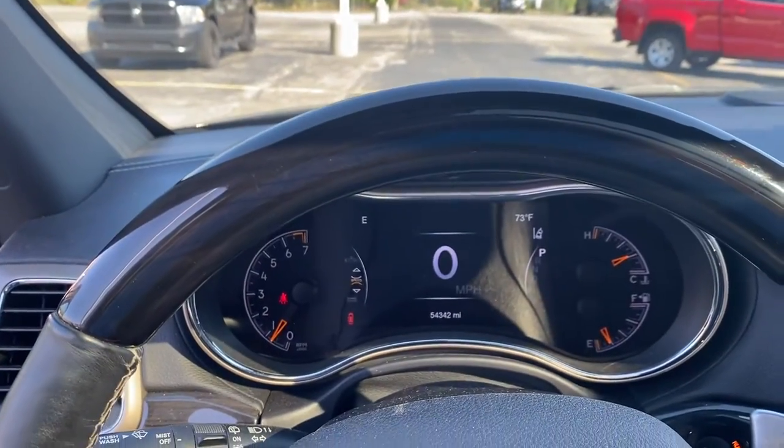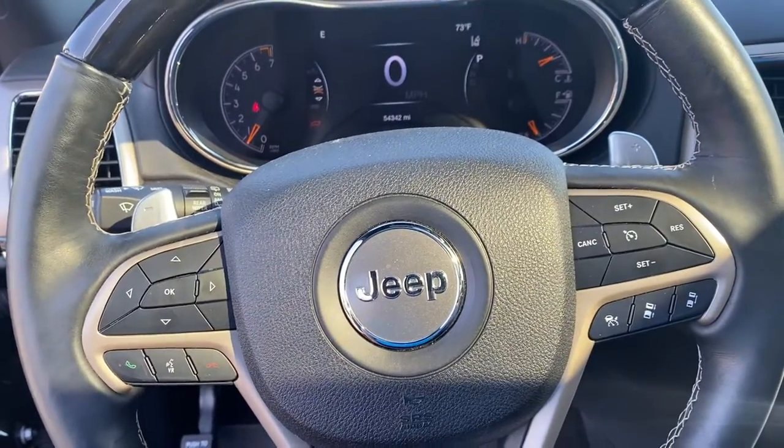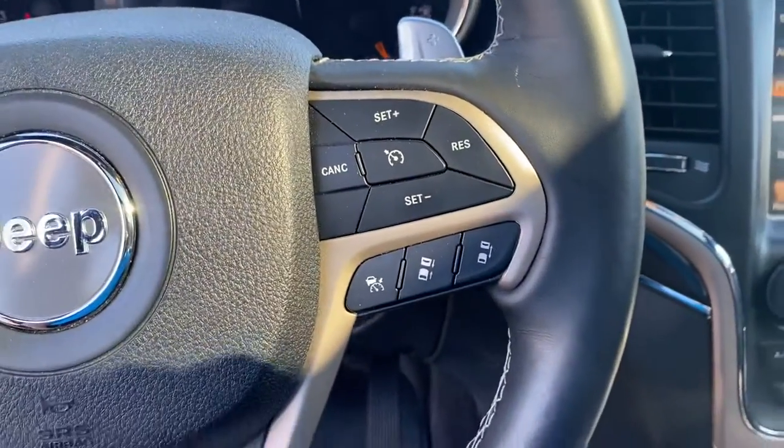Let's take a step inside. We have the instrument cluster which is fully customizable. We have your Bluetooth hands-free calling, voice recognition, cruise control, and adaptive cruise control.